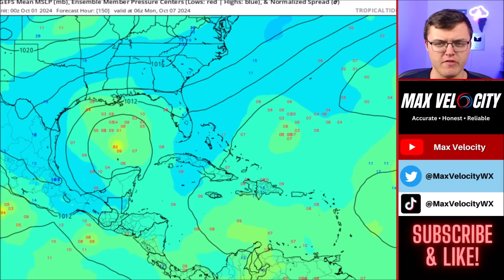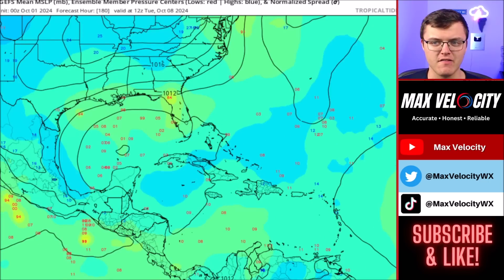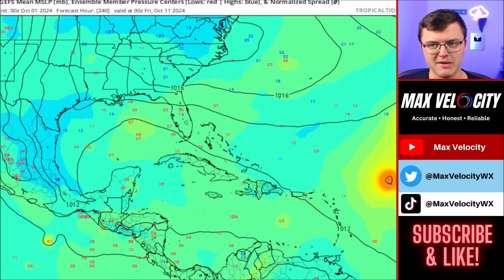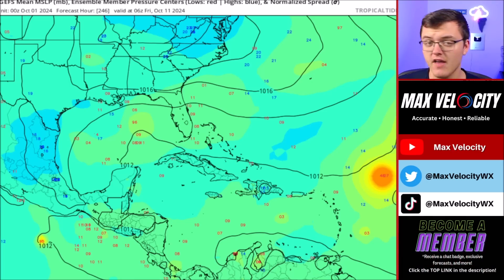There are a few ensemble members that are outliers at this point that indicate at least a tropical storm or even a low-end hurricane developing by Monday. But for the most part, most of these are just indicating a tropical depression or a broad area of low pressure. So why is this concerning? Even if something doesn't develop, we are still going to be talking about the potential for significant rainfall back over in the southeast United States, which again does not need the rainfall.